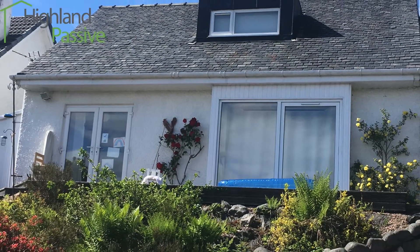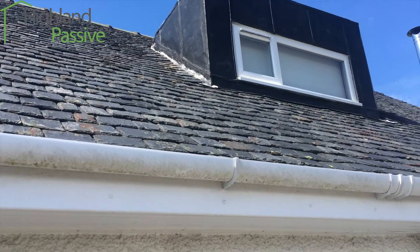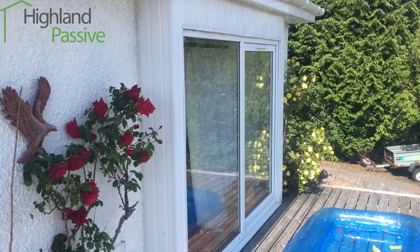Hello, I'm Ez Tresida of Highland Passive. The most exciting project I'm working on at the moment is actually a retrofit to Enerfit standard of my own house near Fort William in the Western Highlands.